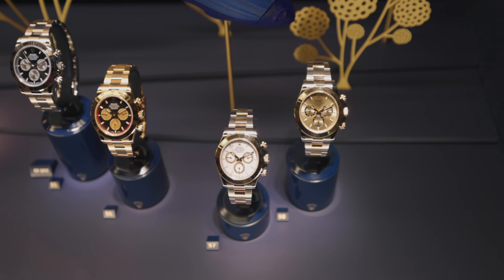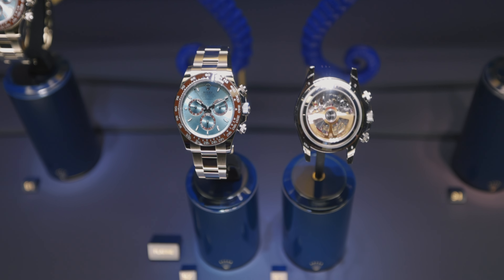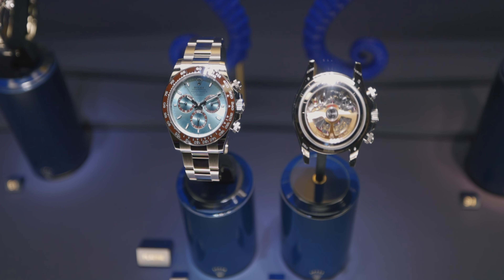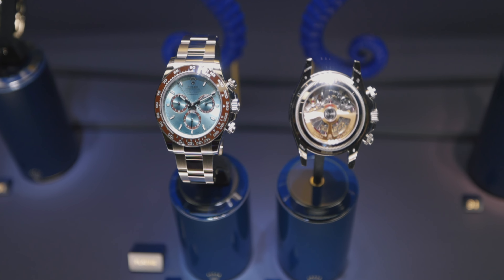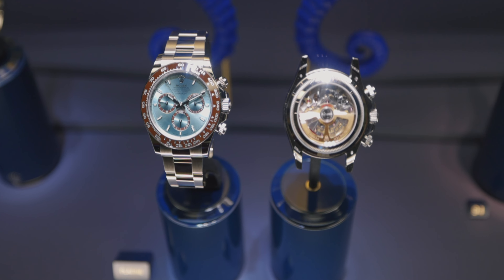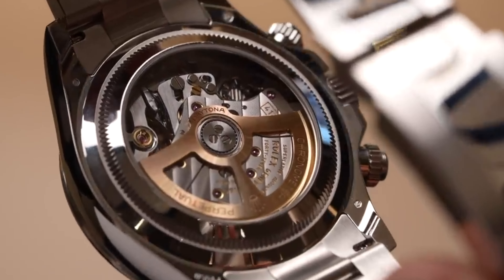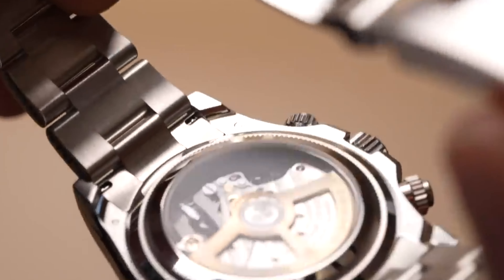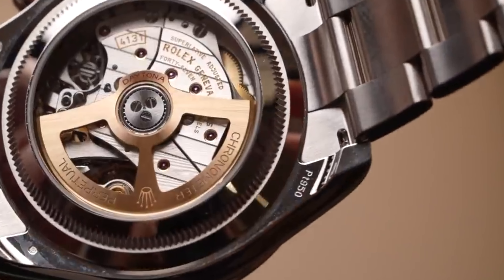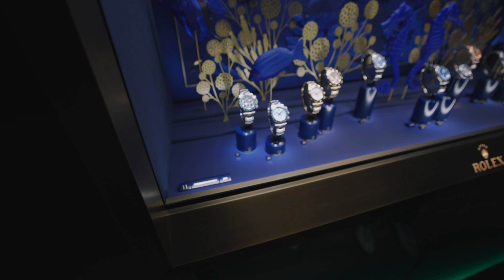The Cosmograph Daytona is certainly among the most anticipated. Starting off with what's marking the 60th anniversary this year is the all-platinum Daytona, carrying the upgraded new caliber 4131, and it will now be visible through a sapphire caseback on the platinum Daytona — it's about time Rolex does something like that. This automatic column wheel chronograph is also now equipped with a Parachrome hairspring and Paraflex shock absorber, featuring a 72-hour power reserve.